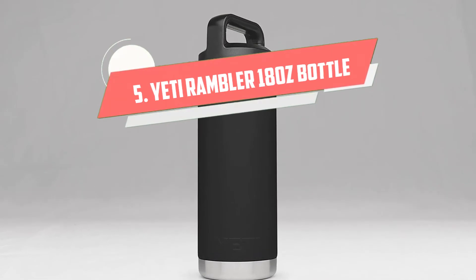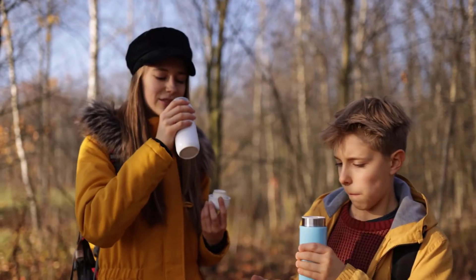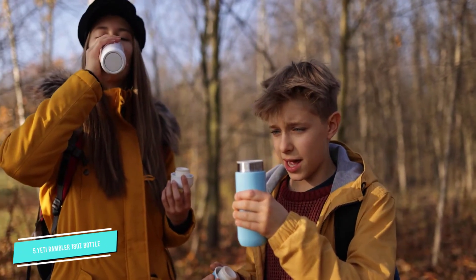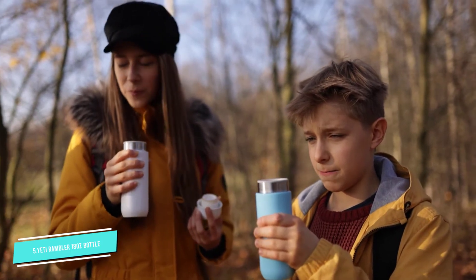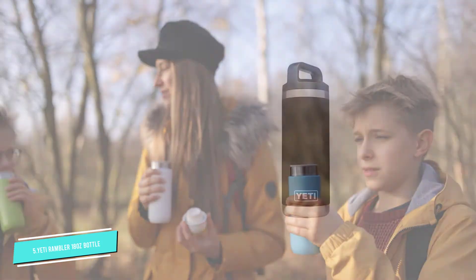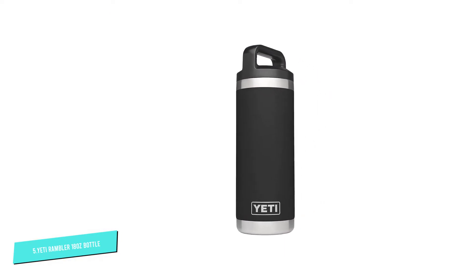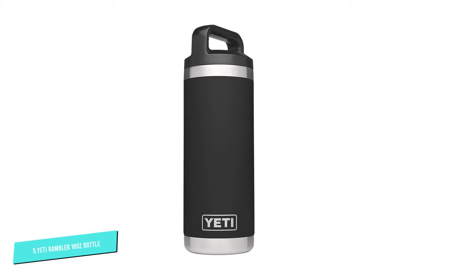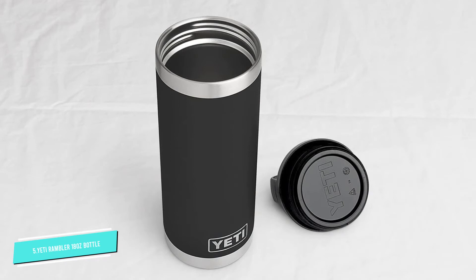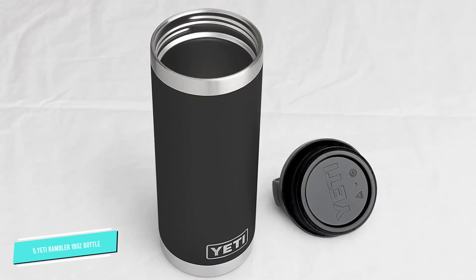Number 5: YETI Rambler 18 Ounce Bottle. Look no further for a hardy bottle that will keep up with your fast-paced, rugged adventures. The stainless steel Rambler is built for the great outdoors with a suitably robust feel. It's heavy, but reassuringly so, and should last you years. It's compatible with three different lids — our favorite has a magnetic dock for attaching the cap while you sip. It's comfortable to drink from and keeps beverages cool or hot without tainting their taste.